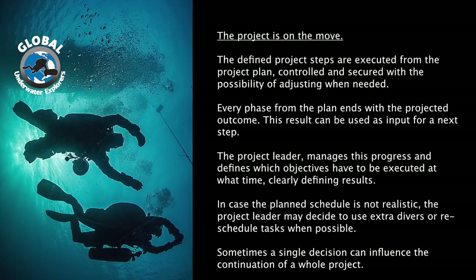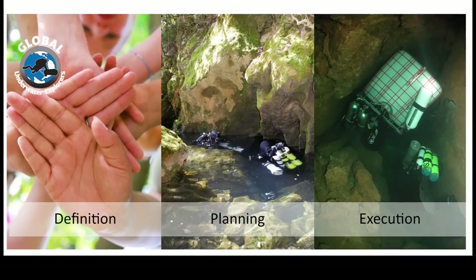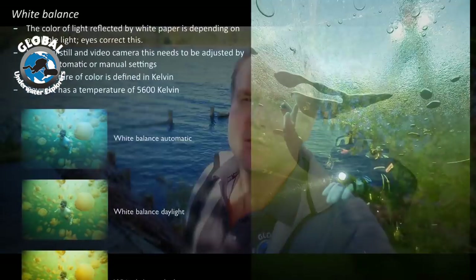One of our modules is teaching our students about basic project management. Everybody has heard that an image says more than a thousand words, and it's absolutely true. That's why understanding a camera and picking the right camera for the job is a big part of this class.